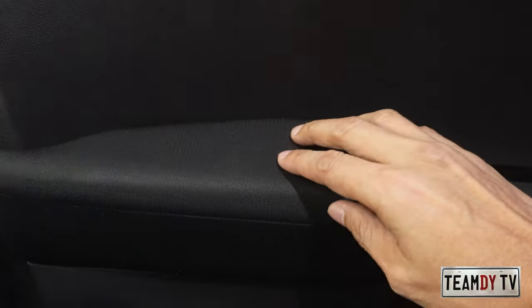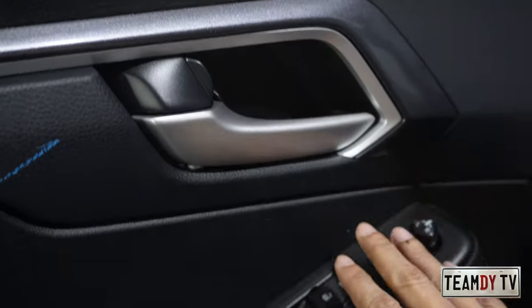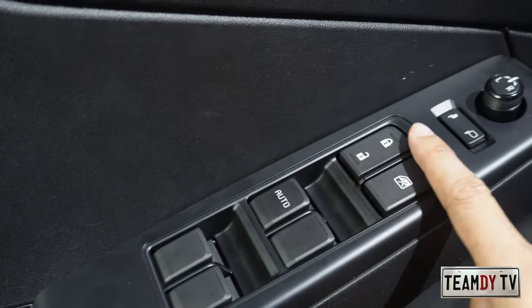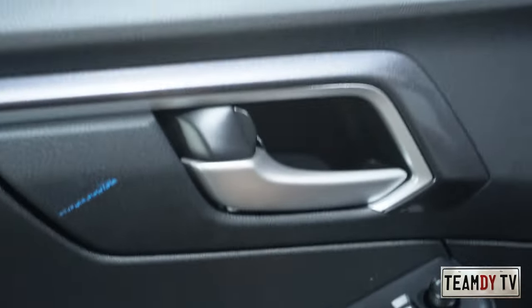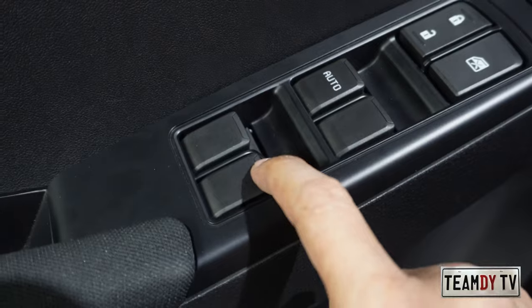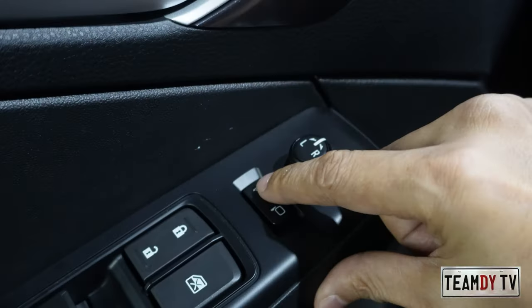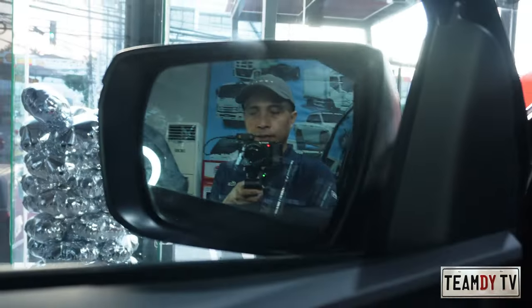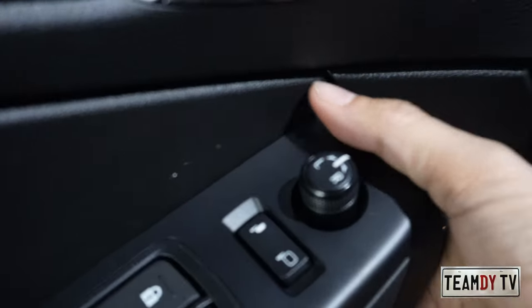Moving to the interior, from the driver's side the door panel material is fabric and plastic — nothing fancy, just plain and simple. The driver's window has auto-open but no auto-close, so you need to hold it until it fully closes. The other three windows are simple push-and-pull. There are also controls to fold and open the side mirror, and to adjust its position.